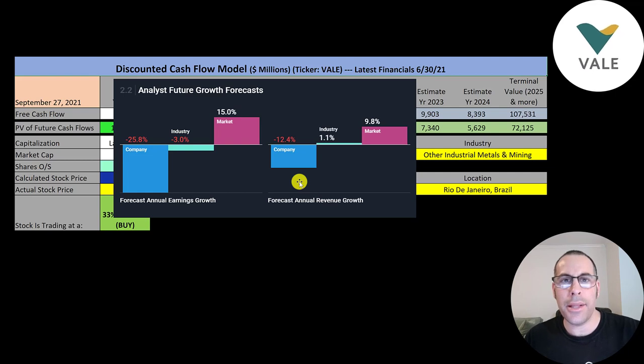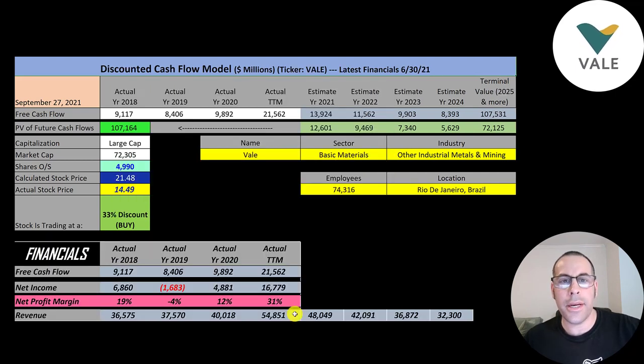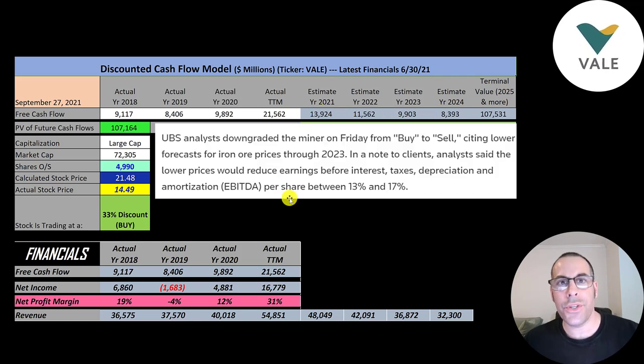According to Simply Wall Street, the average analyst projected revenue to decrease 12.4%. To calculate future revenue, I decreased the trailing 12-month revenue by 12.4% each year through 2024. To calculate future free cash flow, I determined what percent of revenue they convert to free cash flow by summing four years of free cash flow and dividing by four years of revenue — that was 29%. So I multiplied the projected revenue numbers by 29% to get future free cash flow estimates. Analysts are projecting revenue decreases mainly because of the Evergrande situation and the likely hit to the Chinese economy.